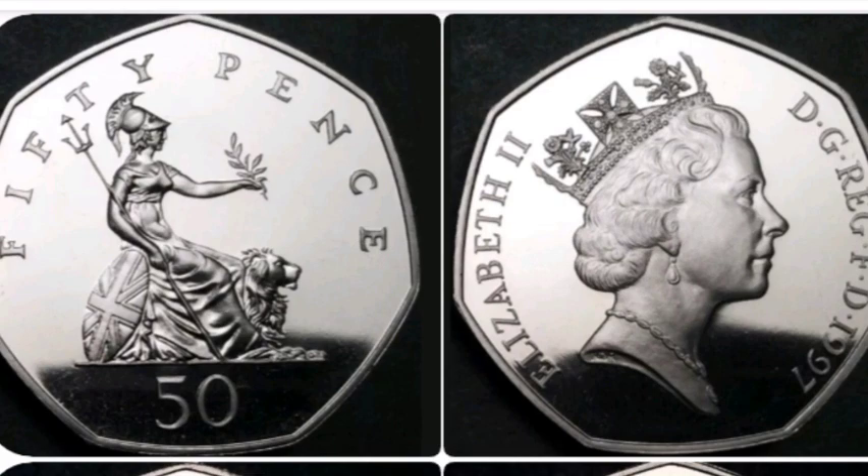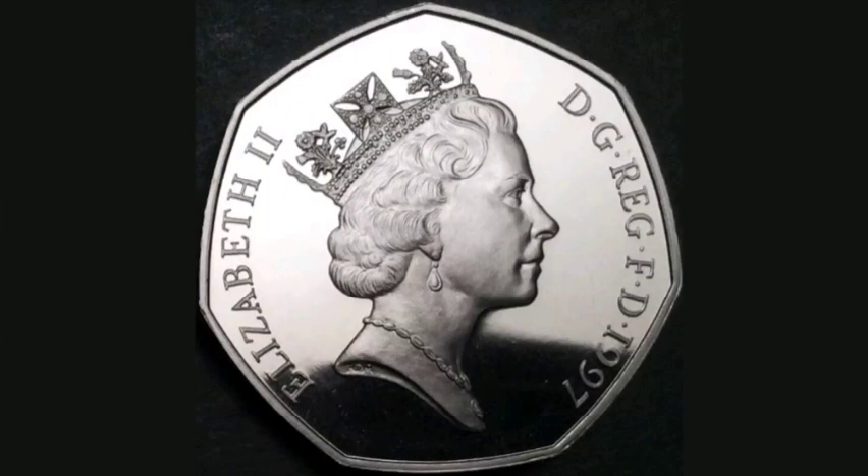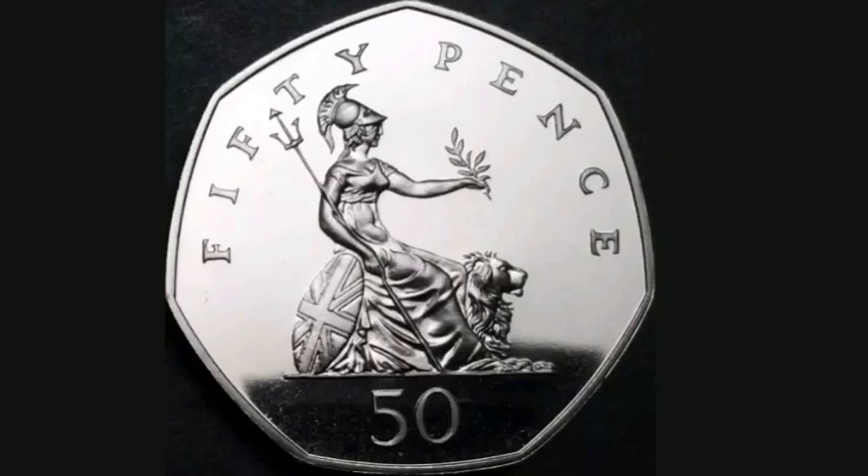Do look out for a couple of rare ones still knocking around in circulation. The rarest one of all is the 2009 Kew Gardens 50 pence, and even some of the Olympic ones and the Beatrix Potter ones. Hope you've enjoyed this video guys, and as always thanks for watching.